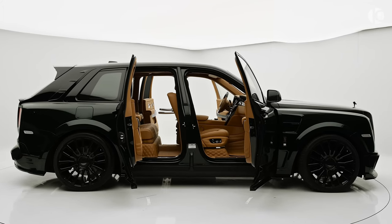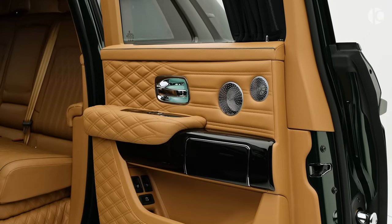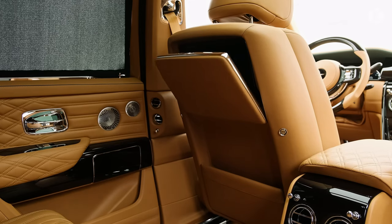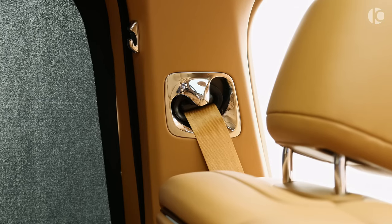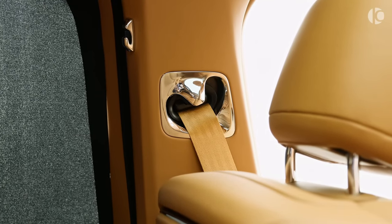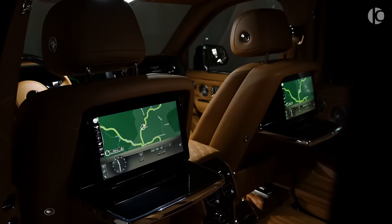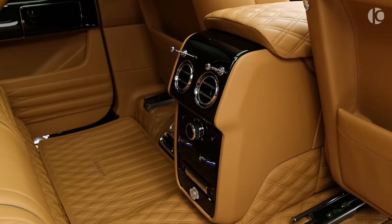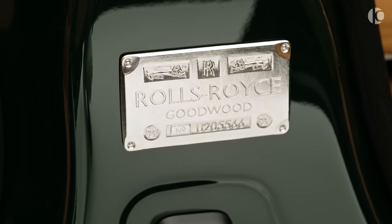The Cullinan's coach doors open gracefully, welcoming passengers into the rear seat, which provides a level of comfort akin to a luxurious leather couch. This vehicle is designed to soothe the soul and provide an unparalleled experience. Only a select few who can afford its substantial price tag are granted the privilege of being transported in one of the world's most extravagant and opulent carriages.